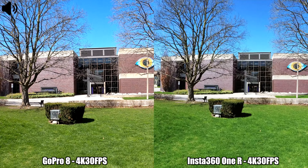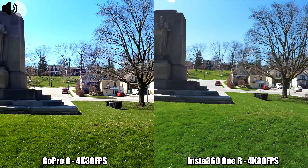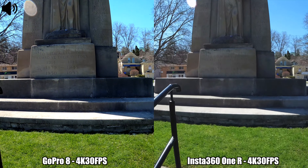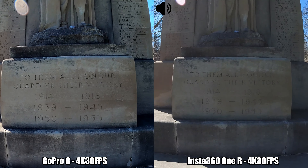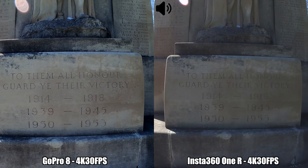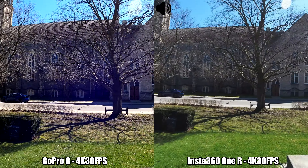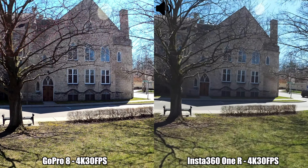We're moving on to another recording between the Insta360 One R and the GoPro Hero 8 Black. I'll go up these stairs — I'm currently recording in 4K at 30 frames per second, with boost image stabilization set on the GoPro 8 and FlowState stabilization on the Insta360 One R.